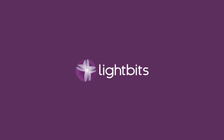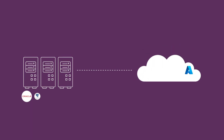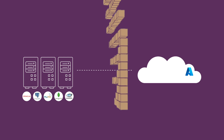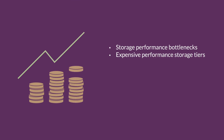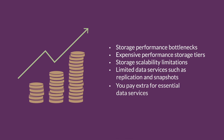Organizations accelerating their cloud-first strategies are finding it difficult to move storage-intensive workloads to the cloud. Analytical and transactional workloads at scale, including SQL and NoSQL databases, can run into performance and capacity limitations common with cloud-native storage. Running these storage tiers on the cloud is very expensive and can bust IT budgets. For native services, you will pay extra for storage capacity, IOPS, and essential data services.